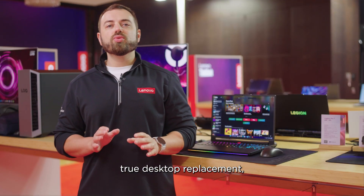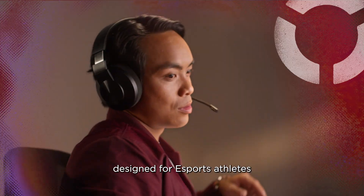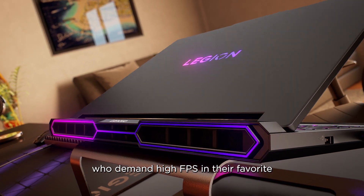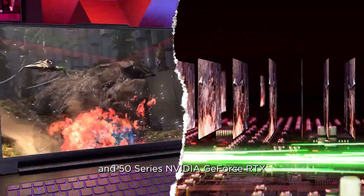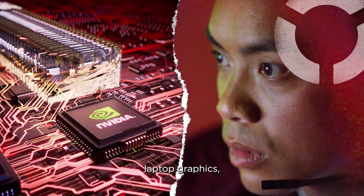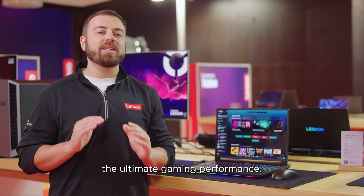The Legion Pro 7 is a true desktop replacement designed for eSports athletes who demand high FPS in their favorite AAA games. Powered by AMD Ryzen 9 9955 HX3D processors and 50 series NVIDIA GeForce RTX laptop graphics, it delivers the ultimate gaming performance.